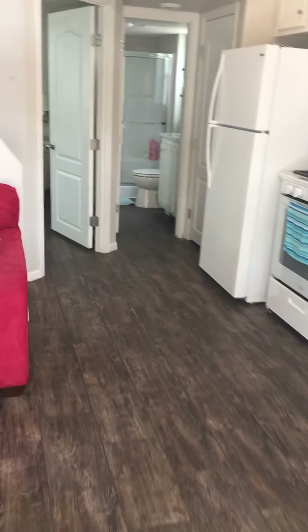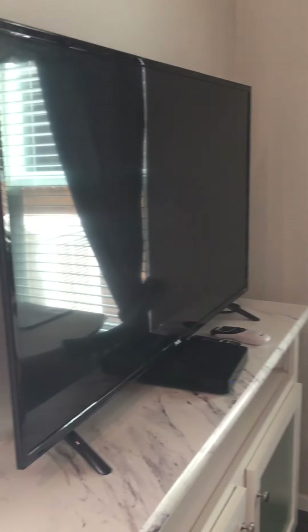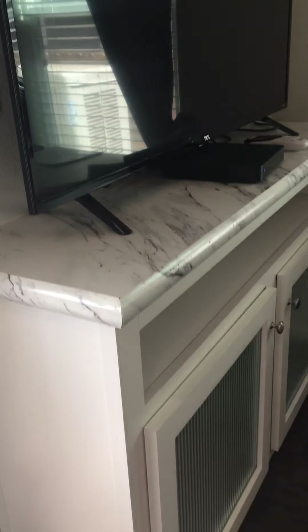You walk in and you have a couch and a table. Lots of windows. There's a TV.